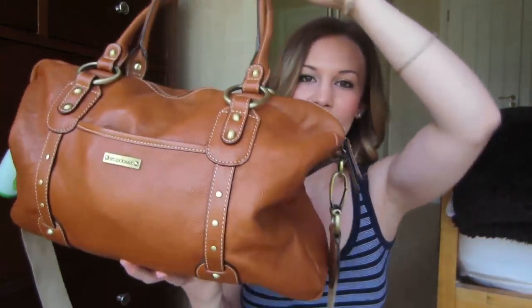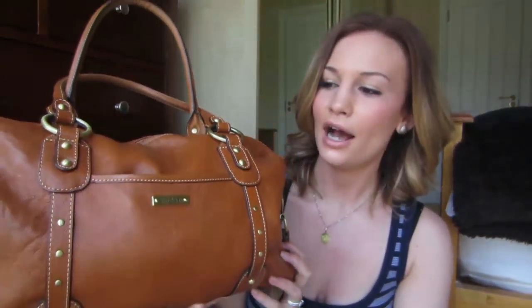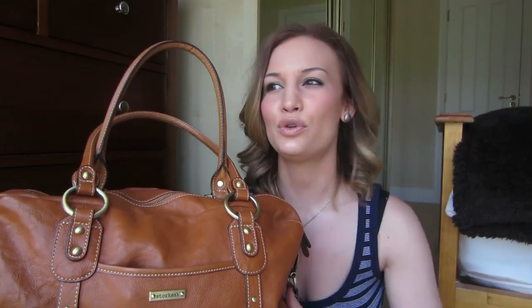This is the Stork Sack Elizabeth changing bag - I'll leave all the information down below. I think this is the tan leather, I'm not sure if it's called tan or brown leather, but it's just a brown leather bag and I really love this. I love that it doesn't really look like a changing bag or a nappy bag - it looks more like a kind of overnight weekend bag, something you could use as your carry-on if you were going on a flight.